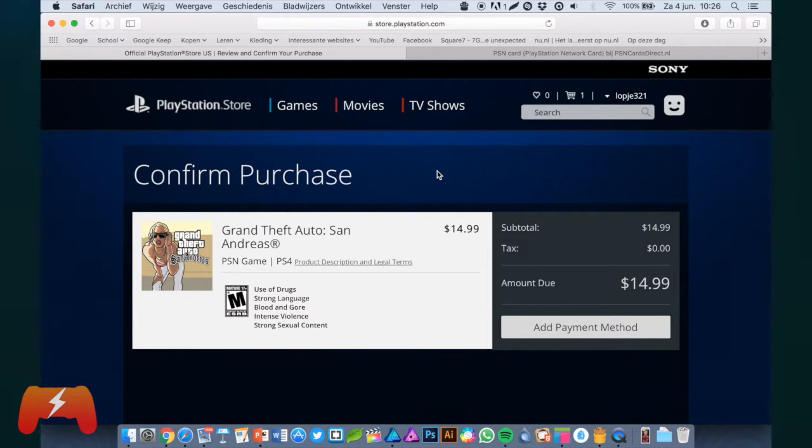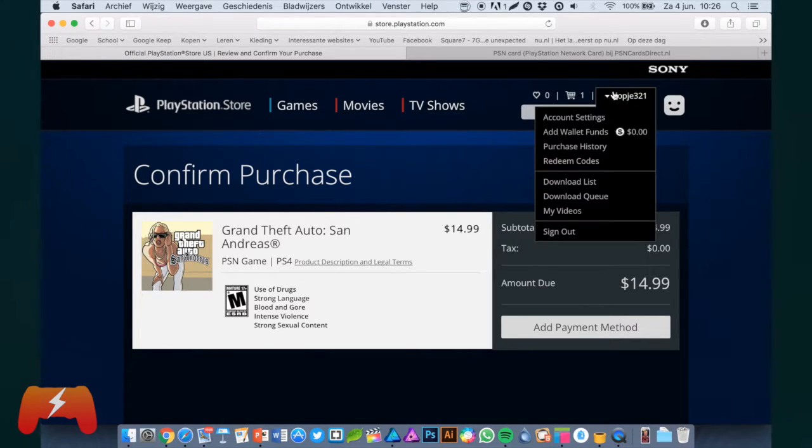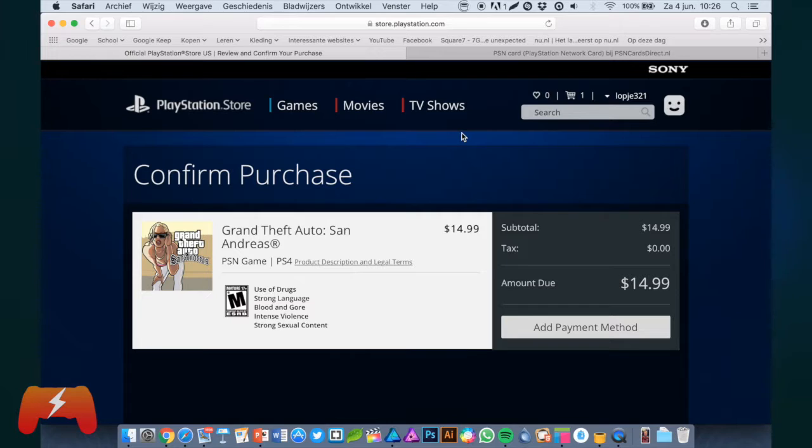If you want to actually play the game you have bought on your PS4, it is pretty straightforward. I don't have my capture card anymore, so I can't show you my PS4, but you just have to log in to the account you made on your PS4. Then if you go to the PlayStation Store on that account, you should get into the US PlayStation Store on your PS4, which actually looks a bit different compared to the European one, so you will notice that right away.